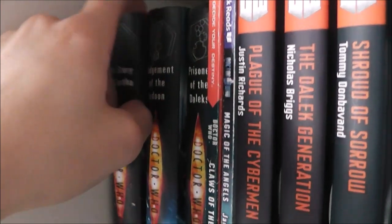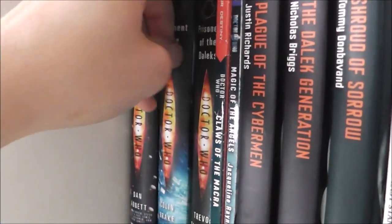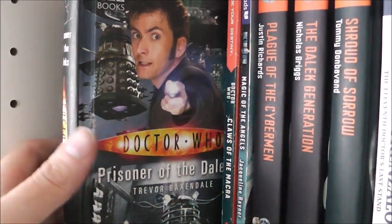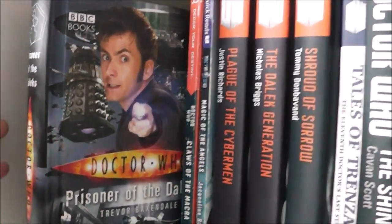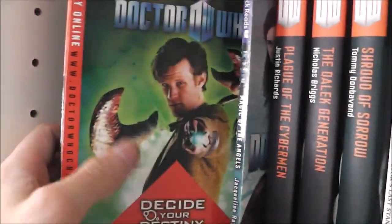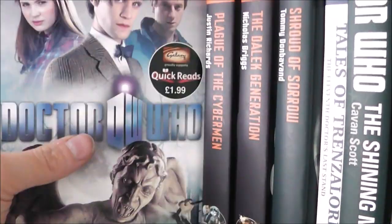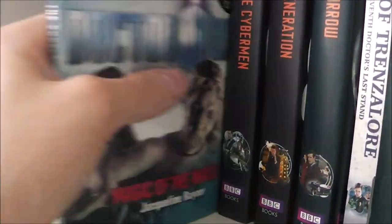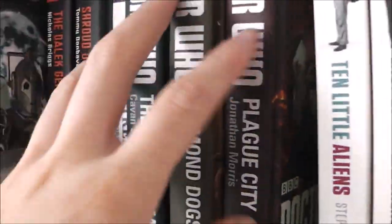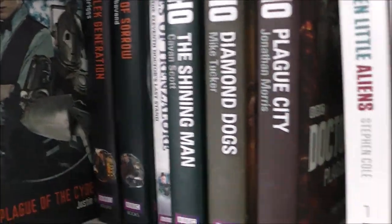At the bottom shelf here we have The Story of Martha, The Judgment of the Judoon, Prison of the Daleks — which I think is one of the best new series novels, really really good, quite a popular one amongst the Doctor Who community. And we have a couple of Quick Reads: Claws of the Macra — I enjoyed this, I remember reading it back in school — and Magic of the Angels, which I found to be a little bit disappointing.